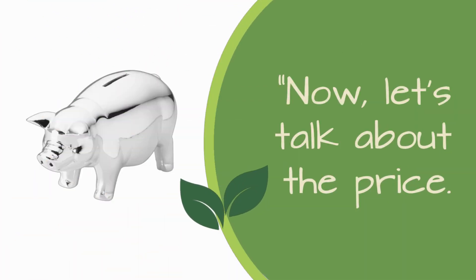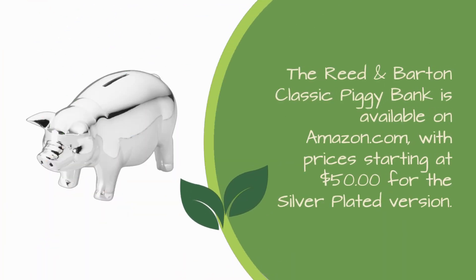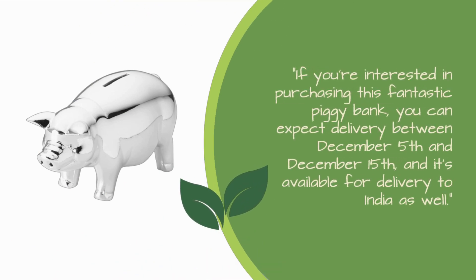Now, let's talk about the price. The Reed & Barton Classic Piggy Bank is available on Amazon.com, with prices starting at $50 for the silver-plated version. Please check the current price and availability on Amazon's website for the most up-to-date information. If you're interested in purchasing this fantastic piggy bank, you can expect delivery between December 5 and December 15, and it's available for delivery to India as well.